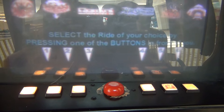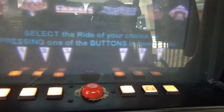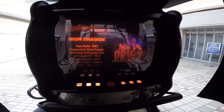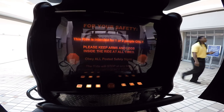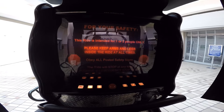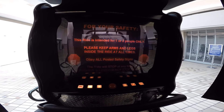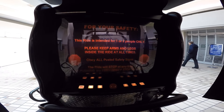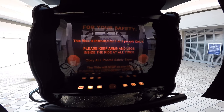Please choose a coaster. Welcome to Iron Dragon. This ride is intended for one or two people only. Please keep arms and legs inside the ride at all times. Obey all posted safety signs. The ride will stop at any time by pushing the emergency stop button.